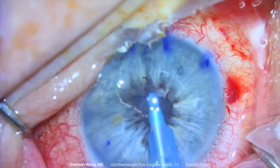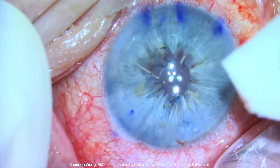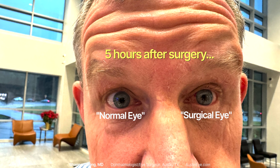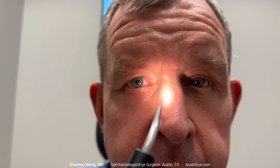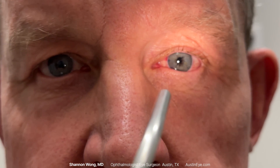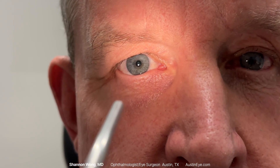Since this patient lives far away, we saw him about five hours after surgery for his post-operative exam. This is the appearance of his eye five hours after surgery. You can see and compare the relative diameters of his right normal pupil with his left surgically modified pupil that underwent pupilloplasty. His uncorrected vision from his left eye is now 20/30 far and J1 or 20/25 near.